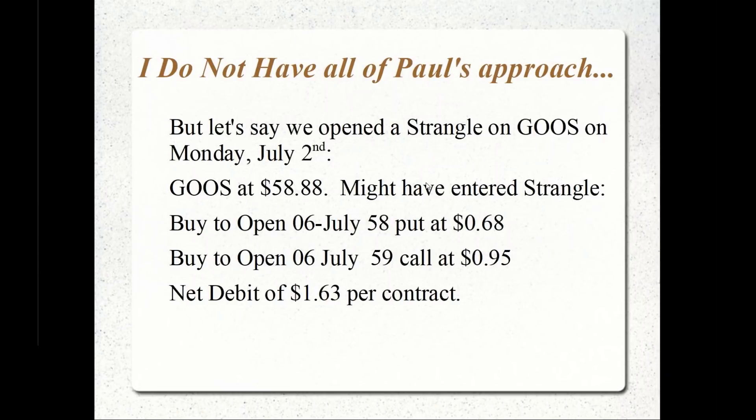I don't have all of the information for Paul's approach, but let's say I did a weekly strangle on GOOS. On Monday, July 2nd, the stock was trading around $58.88. I might have entered a strangle for today's expiration — a weekly strangle, no earnings event. What I would have done is bought to open the July 6th $58 put just out of the money for $0.68, and bought the July 6th $59 call at $0.95.